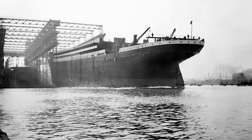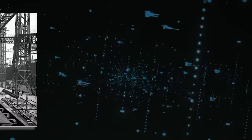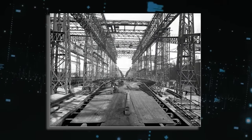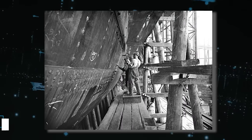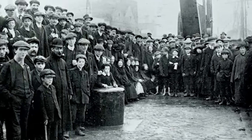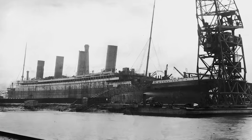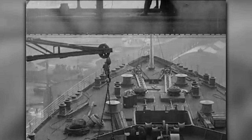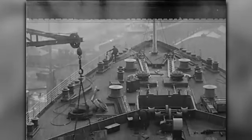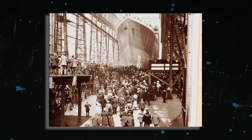Throughout the construction of the Titanic, many tasks were carried out without safety equipment such as hard hats or handguards on machinery. As a result, there were 246 recorded injuries, 20 of which were classified as severe, including severed arms and legs crushed by falling steel components. Six individuals lost their lives on the ship itself during construction and outfitting, while an additional two fatalities occurred in the shipyard workshops. Shortly before the ship's launch, a worker tragically died when struck by a falling piece of wood.